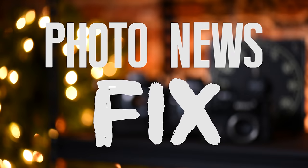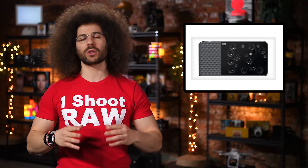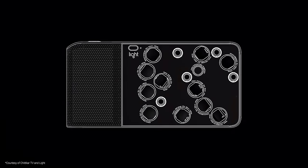Jared Polin, FroKnowsPhoto.com and this is your Photo News Fix. Do you want a 52 megapixel image capturing device that has 16 cameras and is the size of a Dynatac cell phone? Would you still want it if I told you it would set you back $1700?